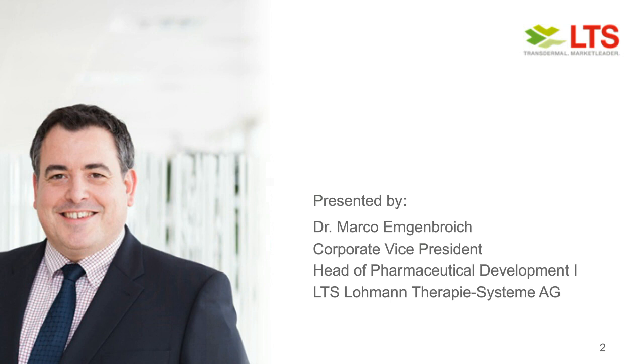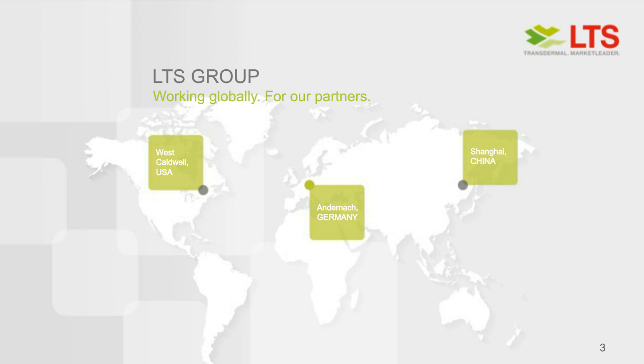We'll allocate some time at the end of the session to address any questions. Please use the yellow Help widget if you require assistance, and you can move, resize, and maximize any of the windows in front of you to get a better view of the slides. Please allow me to welcome Marco. Thank you, Jared, for the introduction.